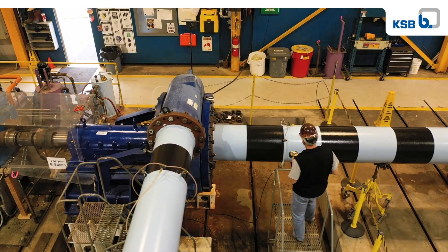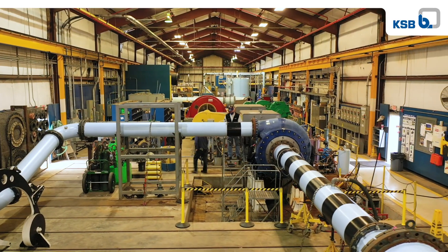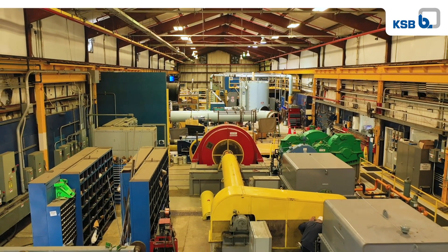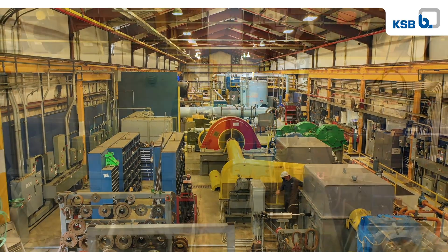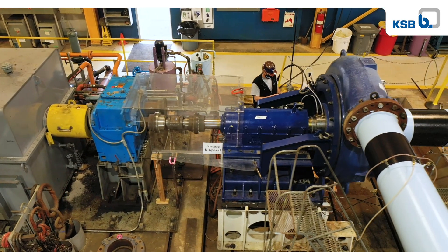Our most important resource and really our greatest strength in the GIW Hydraulic Lab is our people — the know-how they've developed over many years of testing slurry pumps and pumping slurries. We've pumped just about every slurry that our customers pump over the last 45 years. Anyone can put a slurry into a pipeline and pump it around and maybe collect some data. But to do that in a way that maintains the integrity of the slurry, collects useful data, and knowing what to do with it afterwards — that is a combination of skill that can be done very well or very poorly. And in the GIW Hydraulic Lab, it's done very well.